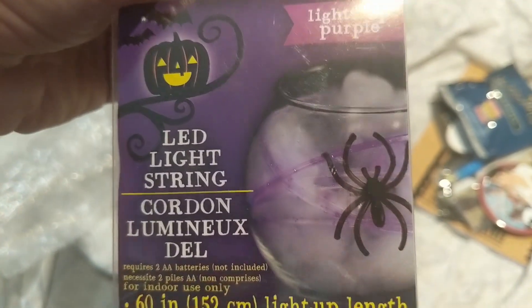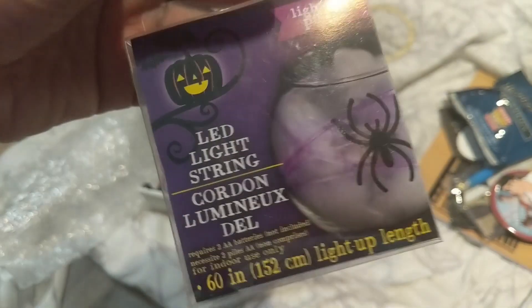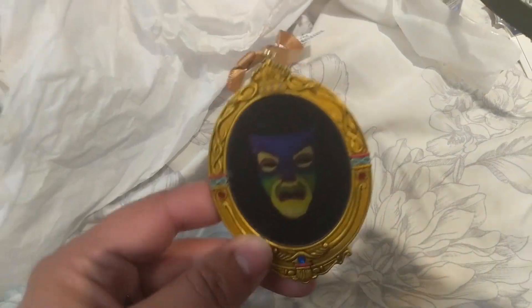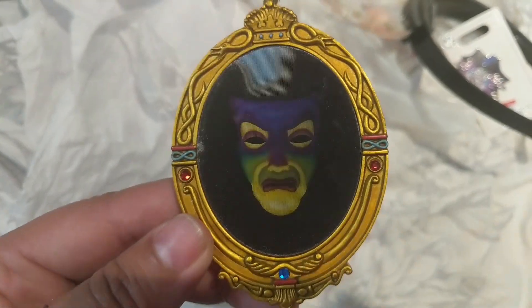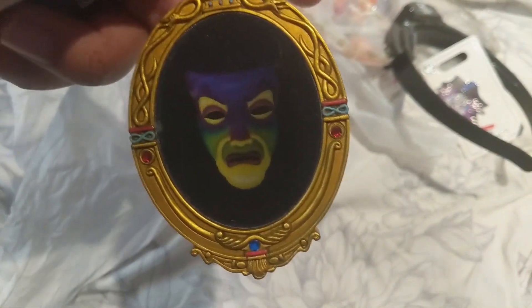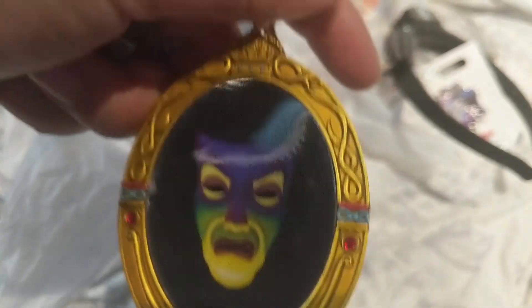She got this from the Dollar Tree — an LED string light in purple. I never saw these, so it's good for decor and it's my favorite color. Then this last item is another ornament — the Magic Mirror from Snow White. It looks so scary and it's really cool. This is definitely going on the tree as well. The effect on it is really unique.